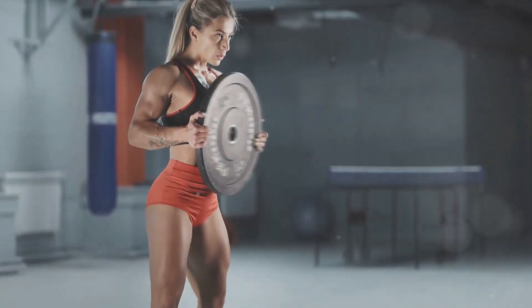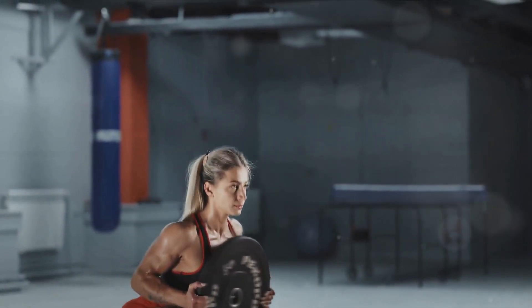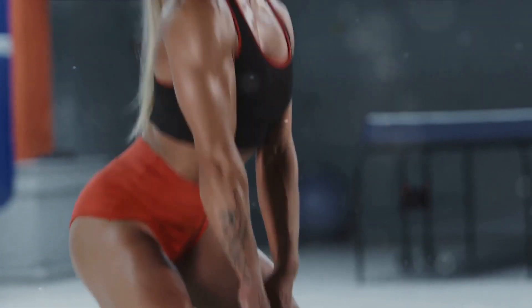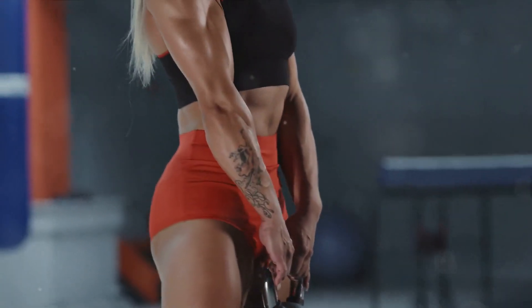Strength training is not just for bodybuilders — it's a vital part of any fat-burning exercise routine. What exactly is strength training? It's a type of physical exercise that uses resistance to induce muscular contraction, which builds strength, endurance, and the size of skeletal muscles.